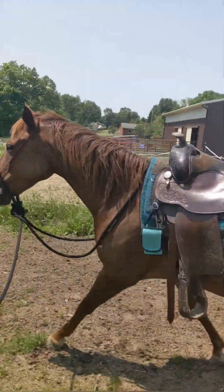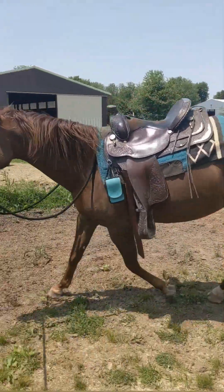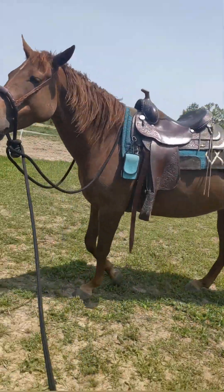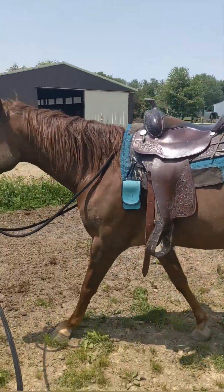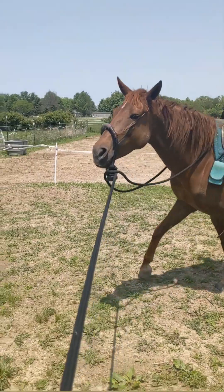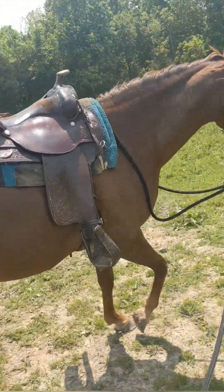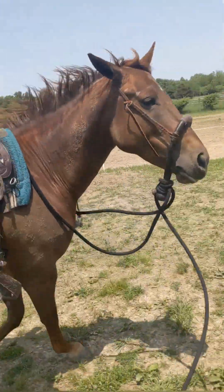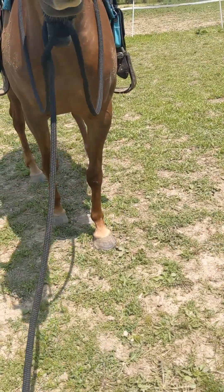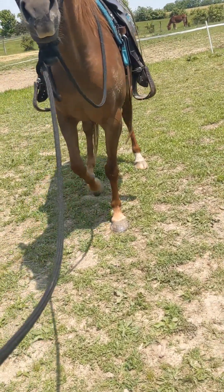I'm just having her run some circles around me with a whole lot of transitions — bringing it back down to a walk, throwing in direction changes. This is also my horse that struggles with locking stifles, so we're doing some stifle exercises over here too.